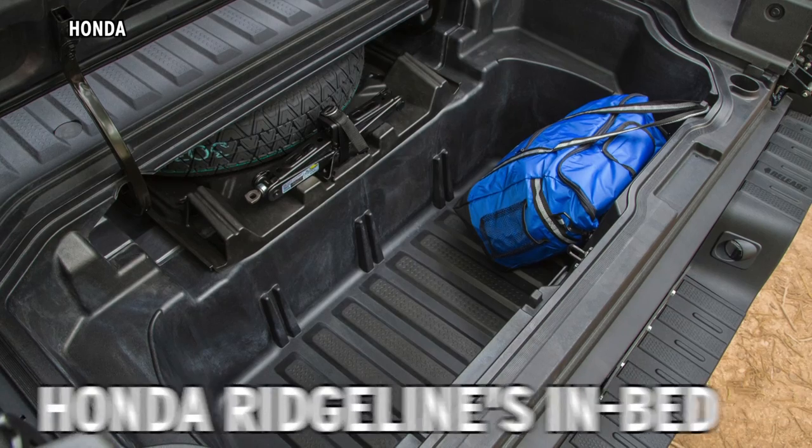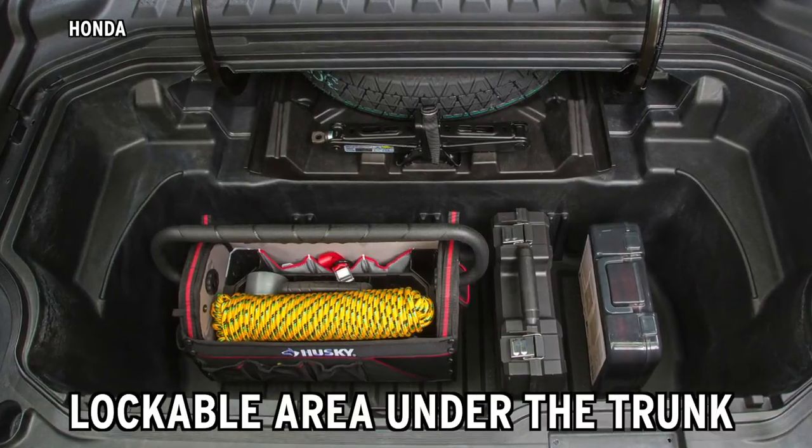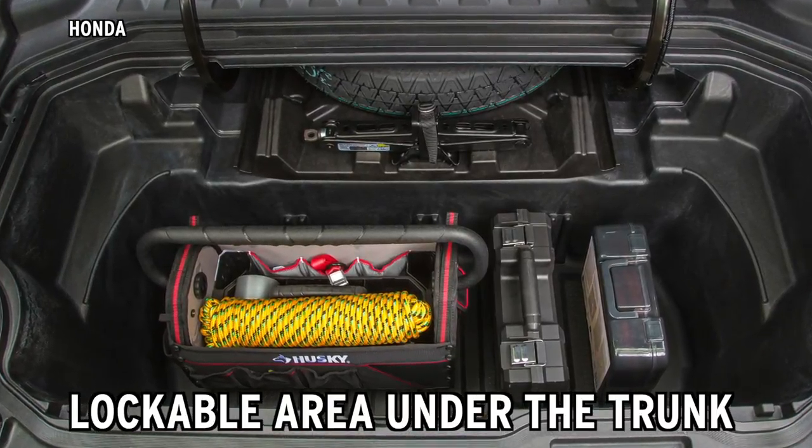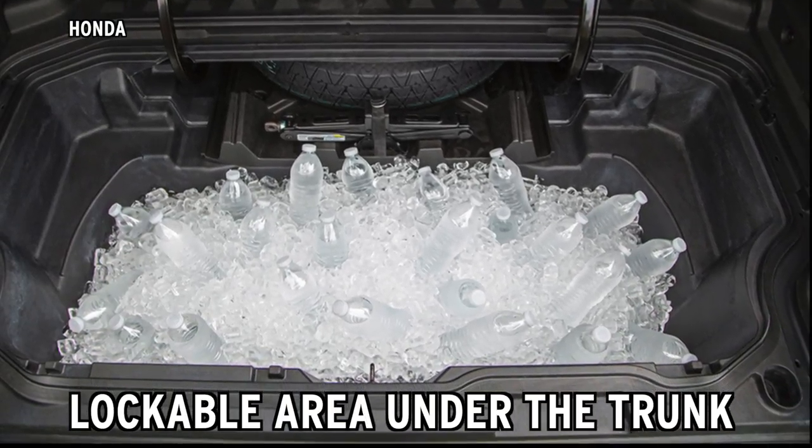Or how about the Honda Ridgeline's in-bed lockable trunk? This feature serves as a storage space for small tools and equipment, or with a little ice, it can turn into a built-in cooler for your tailgate party.